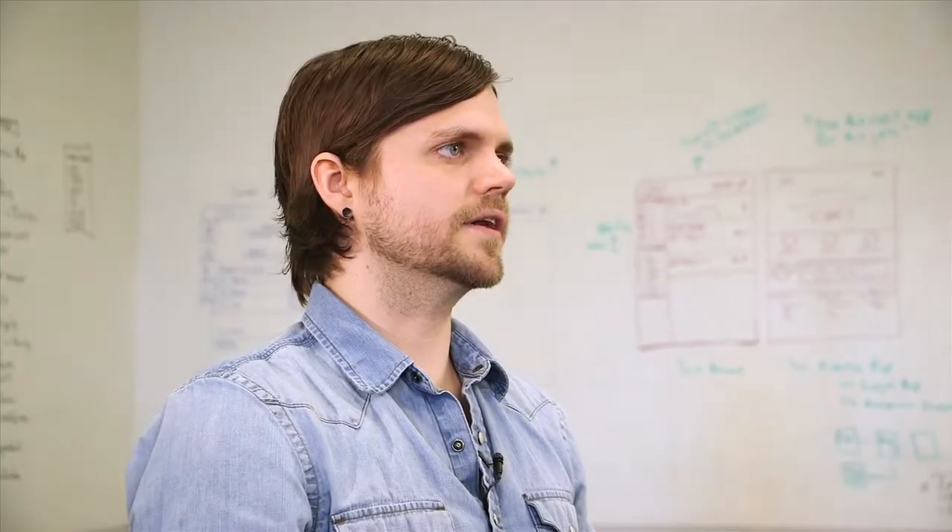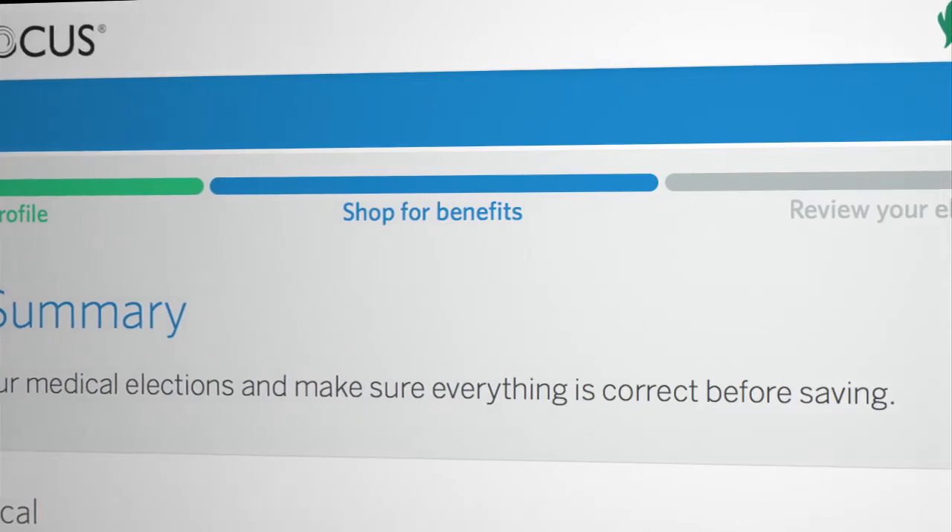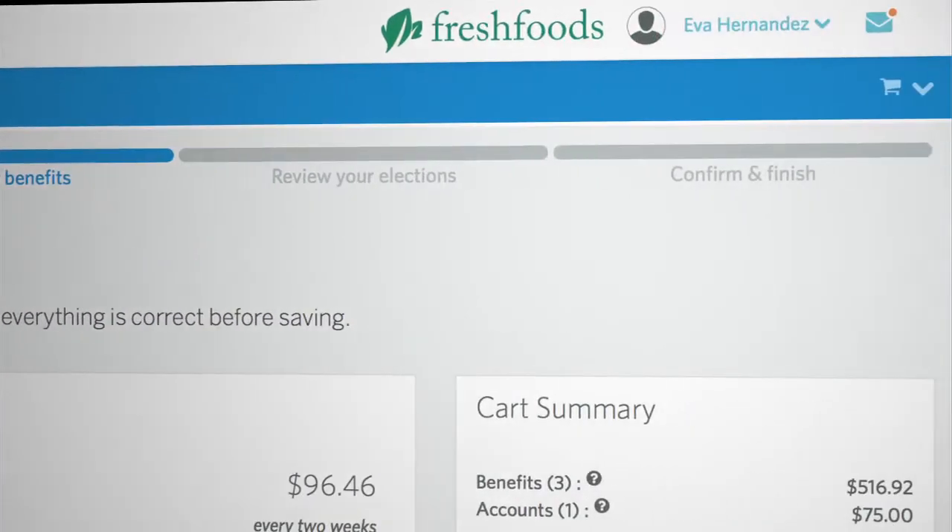We used this redesign as an opportunity to simplify the display of information, making it easier for the user to understand. We also introduced moments within the workflow to orient the user to where they are, what they've completed, and what they're about to do.